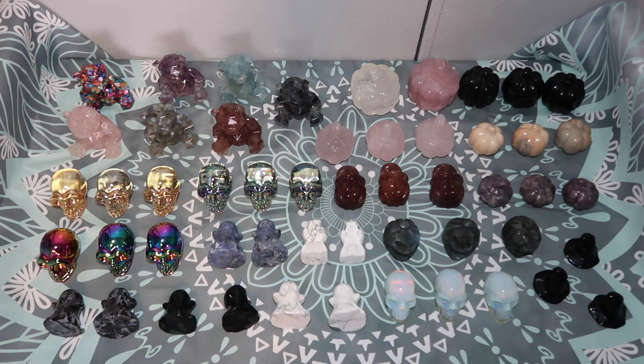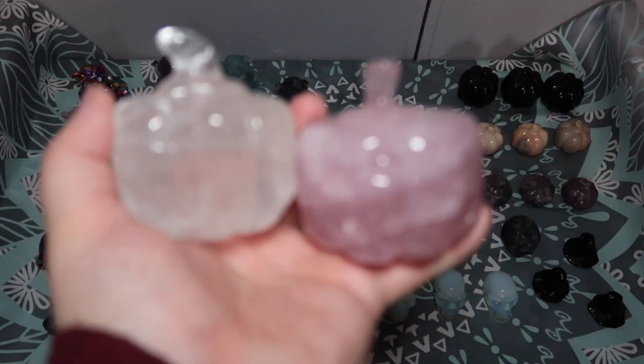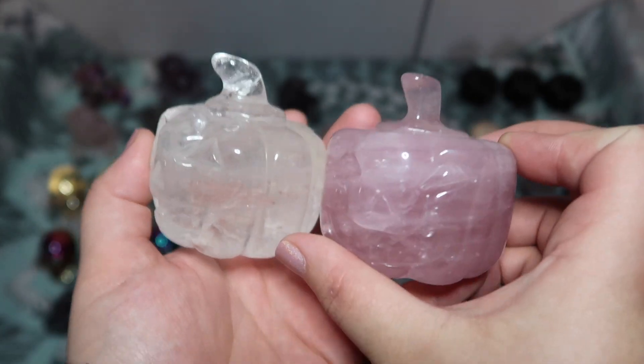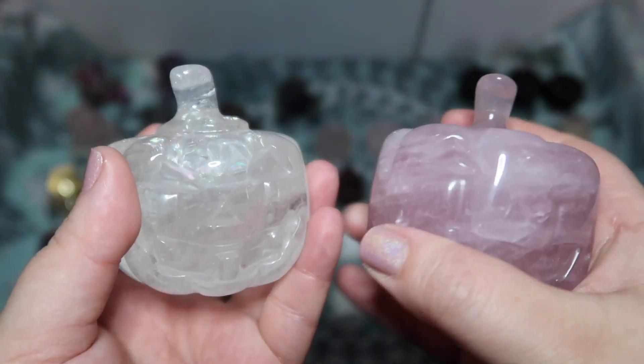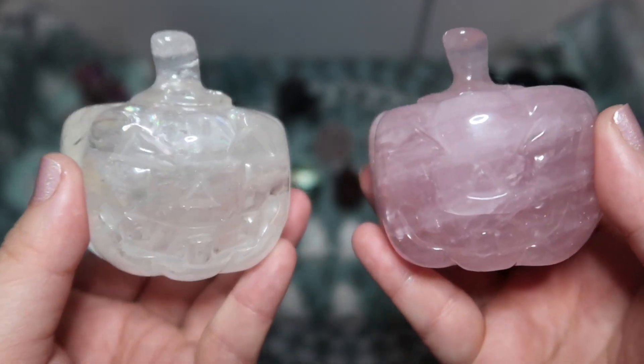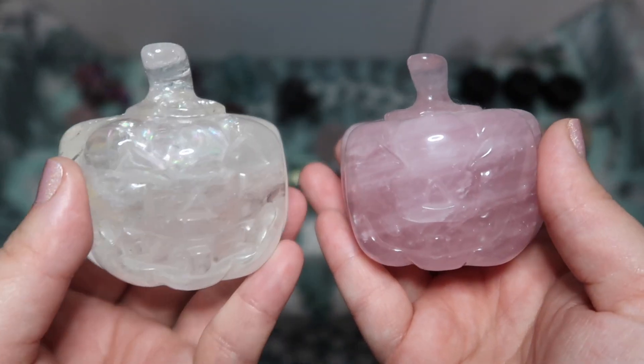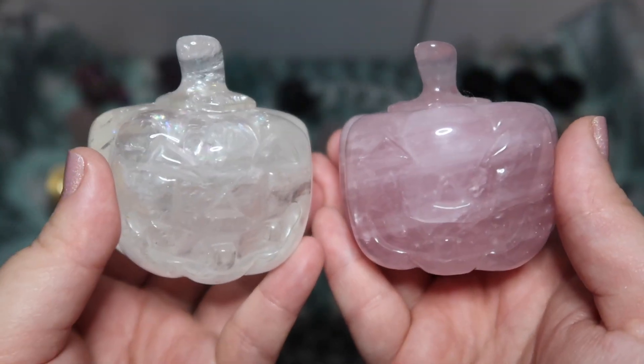I got a ton of different variety and this is not even all of it — I actually have some more pumpkins coming in which I'll post when they arrive. I wanted to get this up because I know a lot of you start decorating for Halloween early. These first ones I only have two of because the supplier only had these left. This is a rose quartz pumpkin and a clear quartz pumpkin — these are on the bigger end. I'm keeping my eye out to get more because the face detail in them is so beautiful.